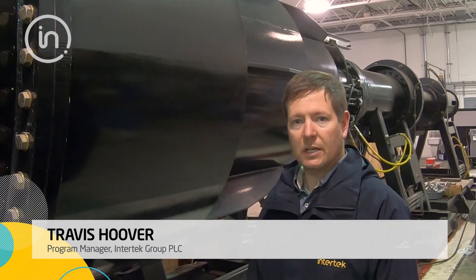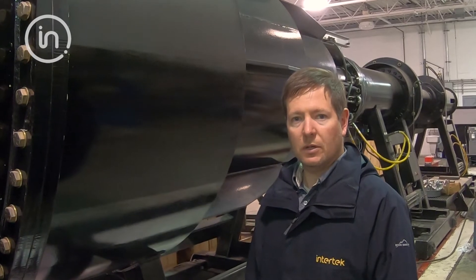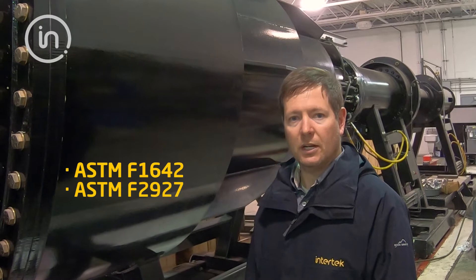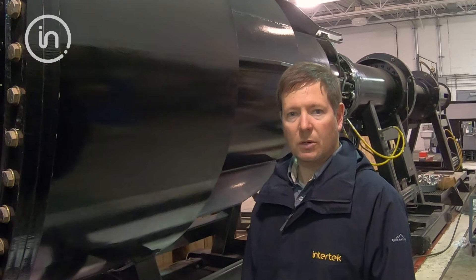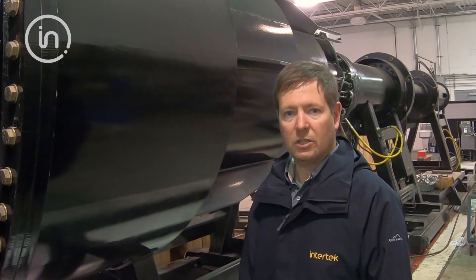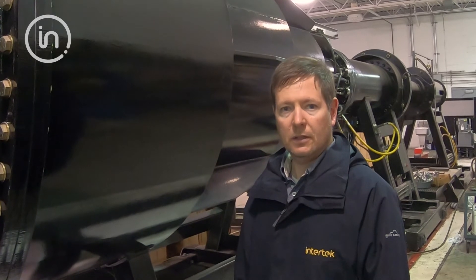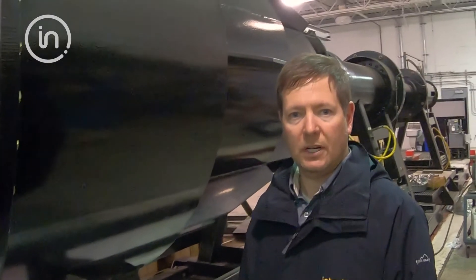Our shock tube is where we test windows, doors, and louver systems based on ASTM F-1642, ASTM F-2927, and GSA standard. Some of the blast pressures that we're able to conduct here in the shock tube are anywhere from 4 psi to 12 psi, and the specimen size that we're able to test to is 7 foot by 7 foot.